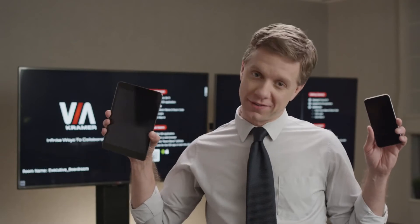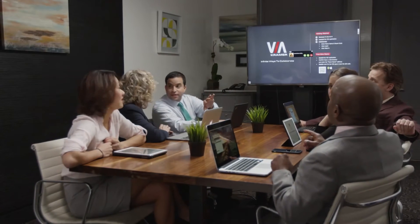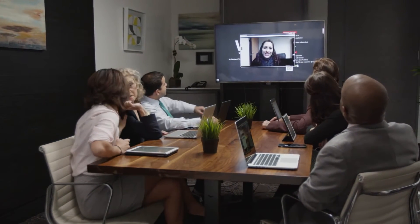For IT professionals like myself, our world revolves around data security. All information sent to and from Via products is protected with 1024-bit encryption. Now that is serious peace of mind. Sometimes you just can't get everybody in the same place at the same time. The Via Collage can run third-party apps like Skype, so you can work with colleagues remotely.